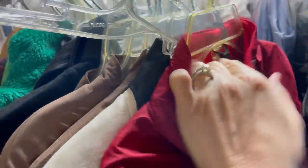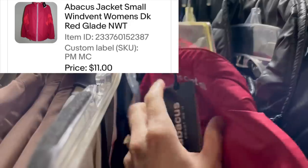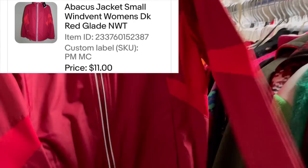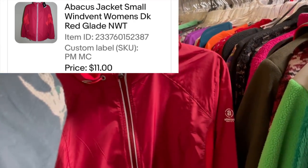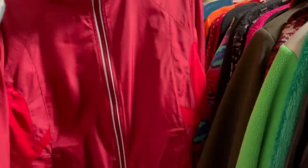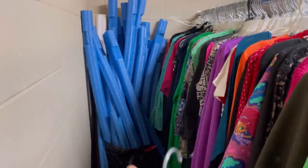I have an offer on a multi-quantity item — an abacus jacket, kind of like a little windbreaker. I sold quite a few of these early on but this one has taken a long time. Somebody offered me eleven dollars plus shipping and I'm going to go ahead and take that. I probably paid three dollars or less for it.